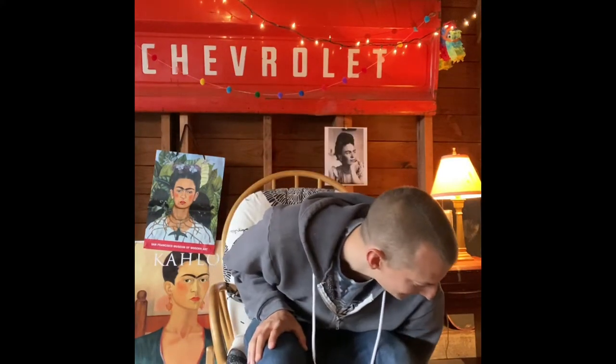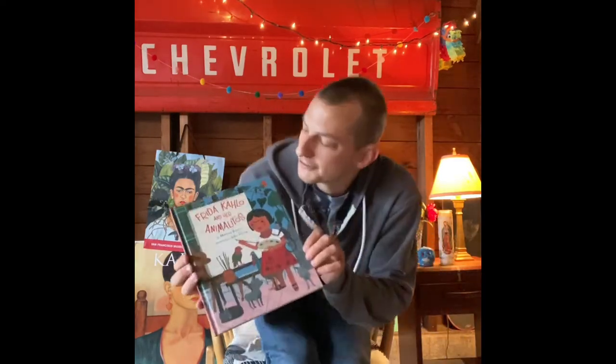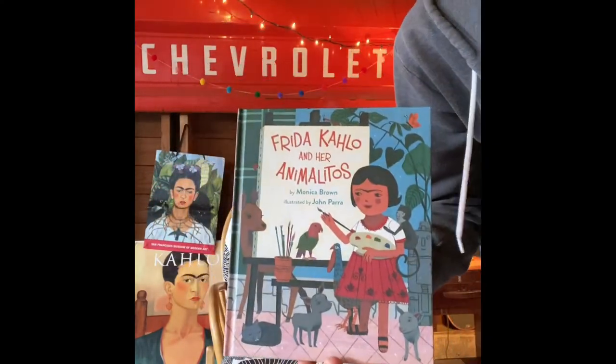Without further ado, let's get started — we're going to talk about the very talented Frida Kahlo. Frida Kahlo was born in Mexico City in 1907 in a little blue house which would later be known as La Casa de Azul. She was born in that house with her six sisters and her parents. She loved to draw as a child. She was very creative and always surrounded by lots of animals, so much so that they wrote children's books about it. This one is called Frida Kahlo and Her Animalitos.